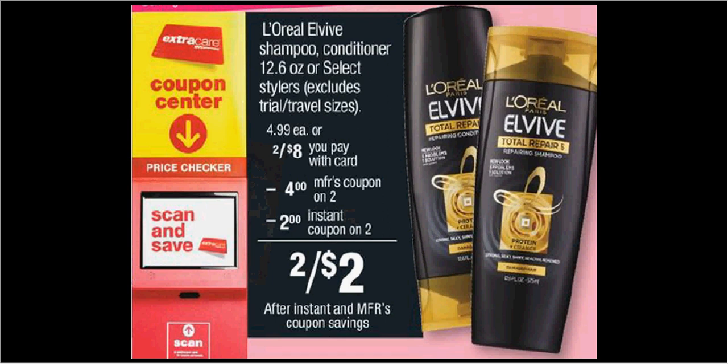The L'Oreal EverPure shampoo, conditioner, or select stylers are on sale 2 for $8 this week. There's a $4 off 2 coupon in your RetailMeNot from last Sunday, and there's a $2 off 2 coupon found at the coupon machine. If you use both coupons, you'll pay $1 for each one. Combined with the face cleanser deal, you will definitely reach the $30 limit.